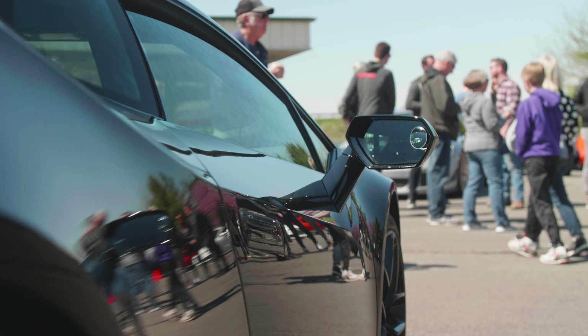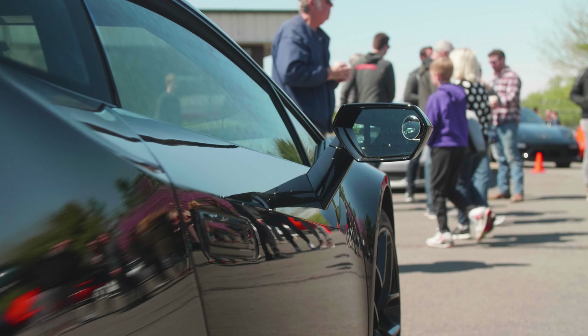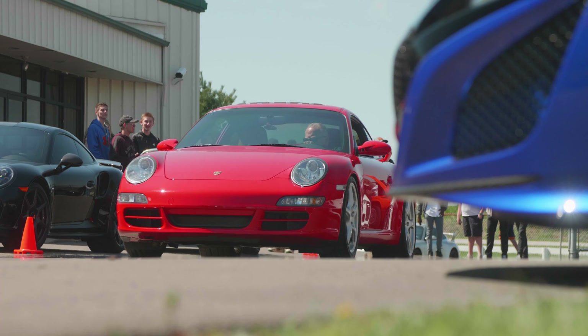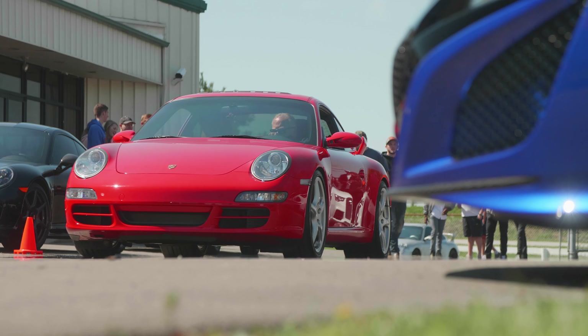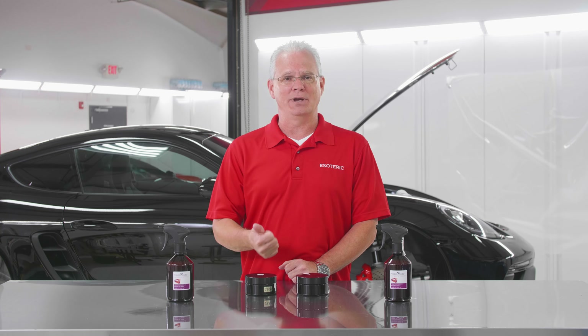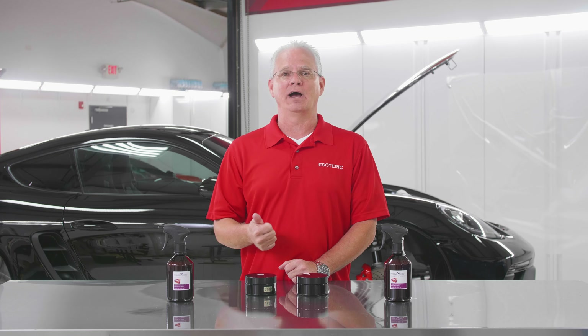Just last weekend we were at Columbus Cars and Coffee, which we've been supporting for years. The first customer of ours who purchased some of this has a Guards Red 997 Porsche. He came up to us just to talk about this wax and said it was the absolute best wax he has ever tried — and this guy has been a car buff for a long, long time.